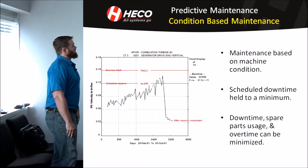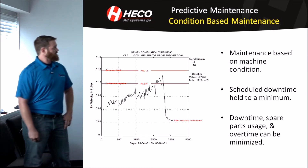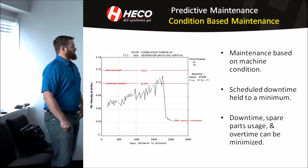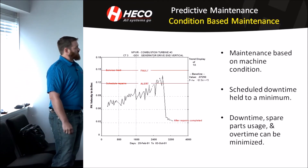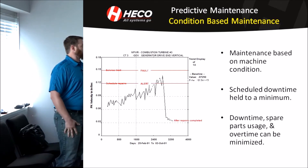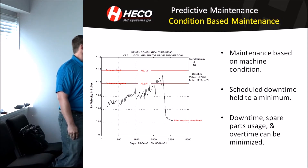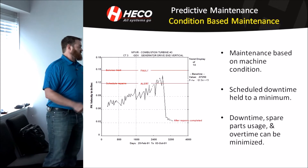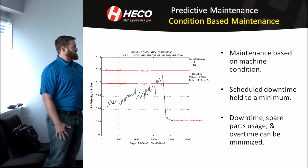The last one we're going to go over is condition-based maintenance, and that's what we do at HECO PSG — that's kind of our bread and butter. Maintenance is based on machine condition, or the health of the machine you're surveying. This has a lot of advantages. One, downtime can be scheduled or held to a minimum because you're not putting out fires anymore — you're knocking it out before it ever happens. Your spare parts usage and overtime can be minimized because you're repairing or replacing the machine based on its condition of health.